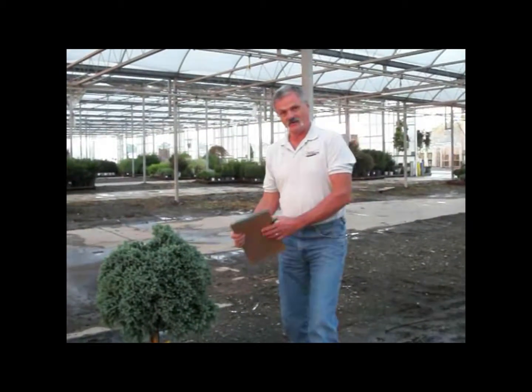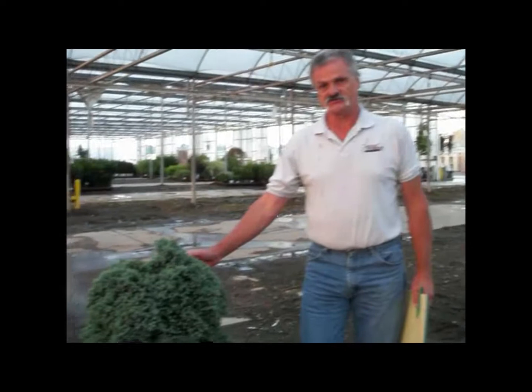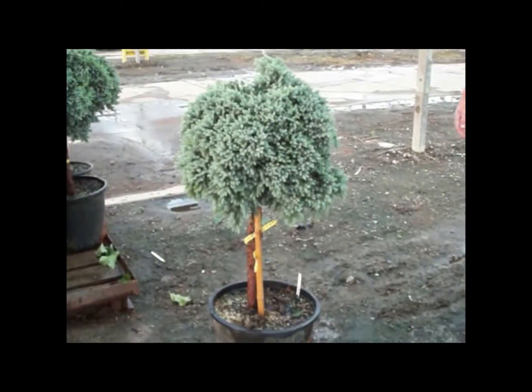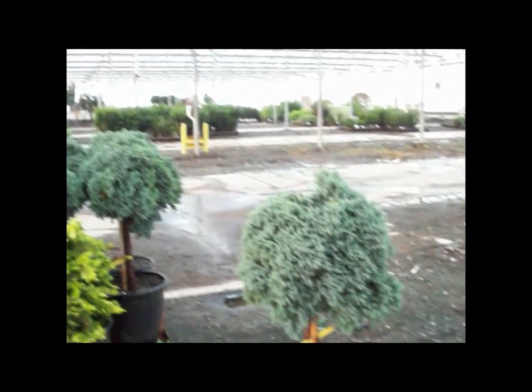My name is Steve Milzak, I'm a CSR at Willoway Nursery. This morning we're going to look at Juniper Blue Star on the standard. These are real nice consistent plants. We do a lot of standards, trying to move our way into the industry with quality standard pots.